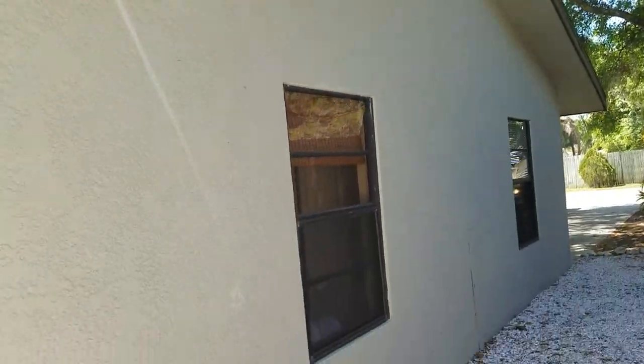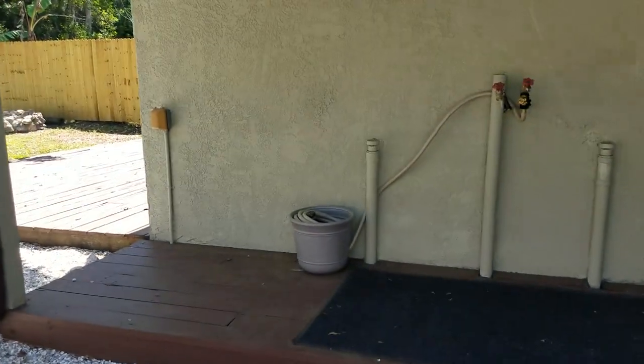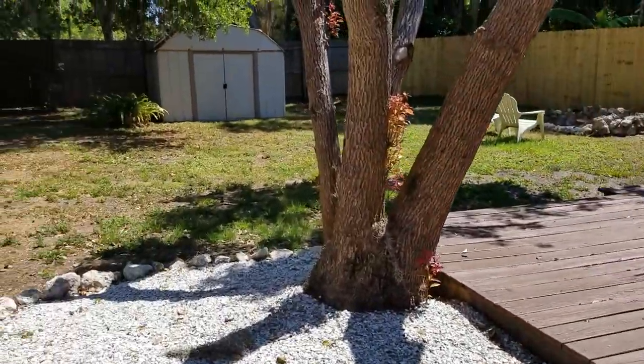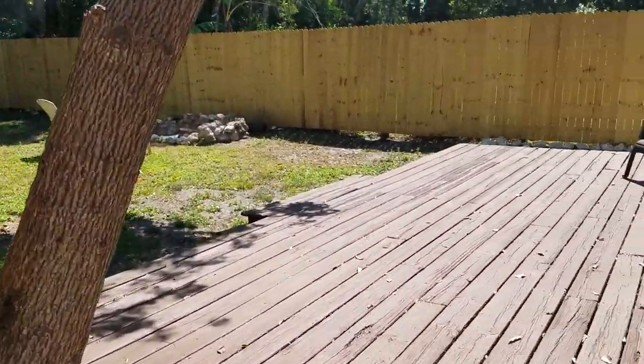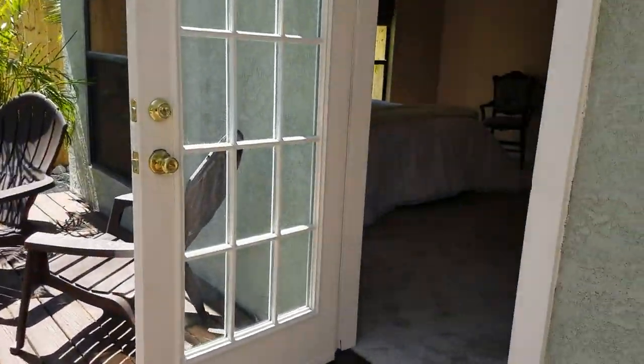So this is a great house — it couldn't be any cuter. I'm Jules Roman with Yorkshire International. 941-366-0000. Thanks for watching.